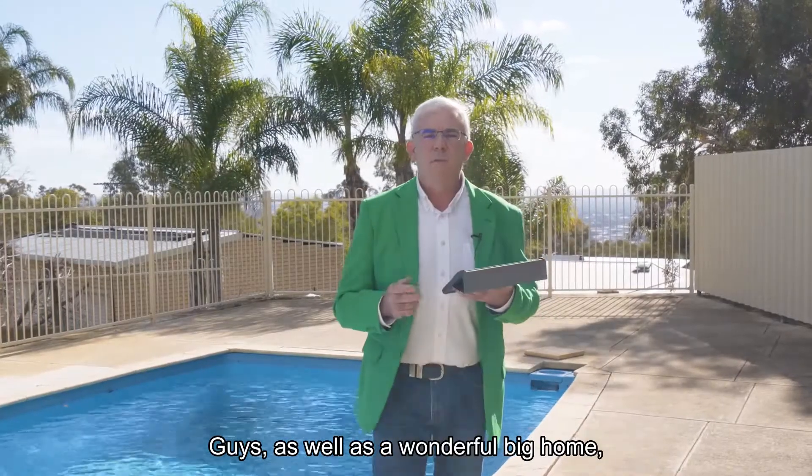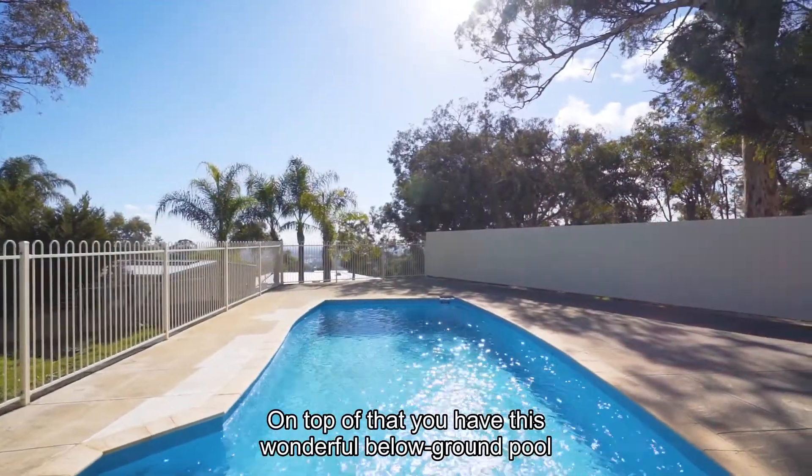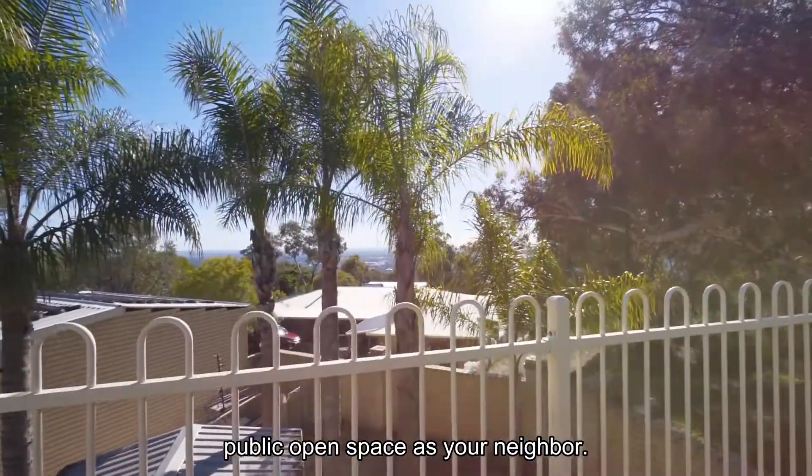As well as a wonderful big home, you have a huge alfresco area straight off the kitchen family meals. On top of that, you have this wonderful below ground pool area which overlooks the city, as well as public open space as your neighbour.